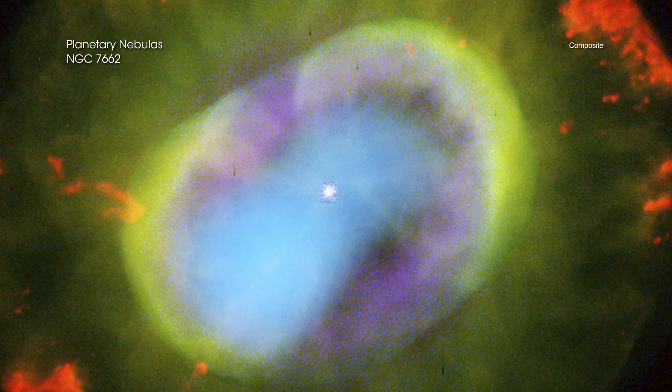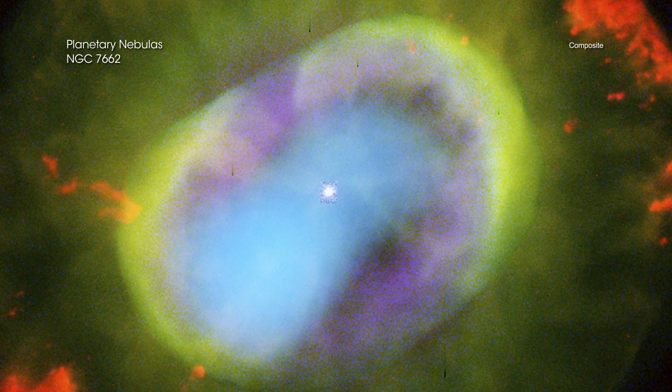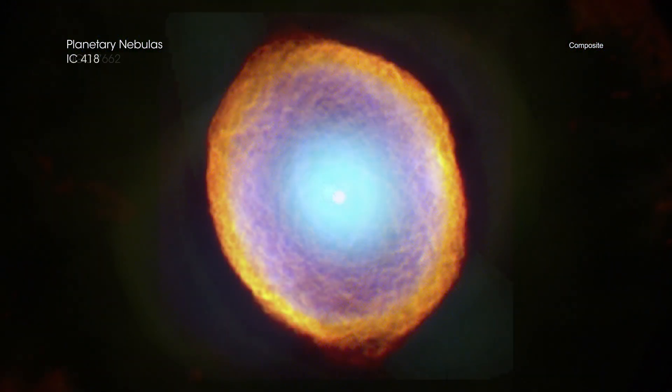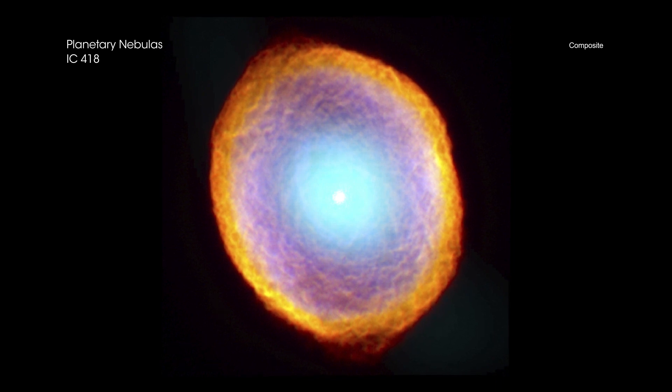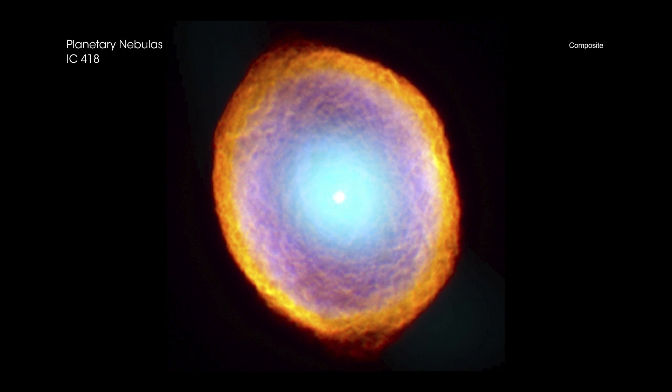The differences in the shapes and structures of these planetary nebulas may be due to the complexities of a slew of physical properties, including how much of the star's winds flow from its poles, whether the star wobbles as it spins, if the star has a companion or not, and other factors.